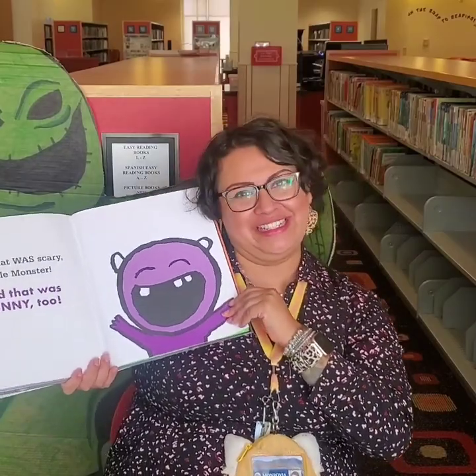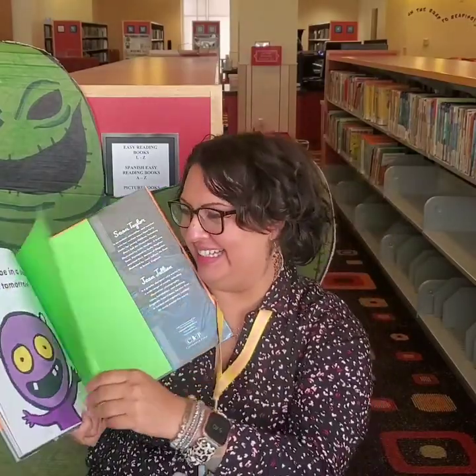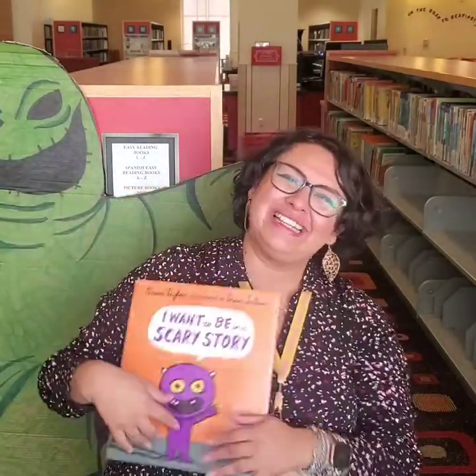And it was funny, too. Can I be in a story again tomorrow? The end. Yay! Did you guys enjoy that book? I hope you did. Wasn't it really funny?